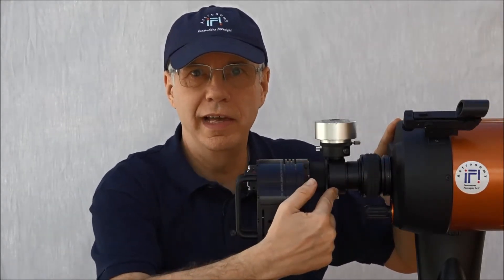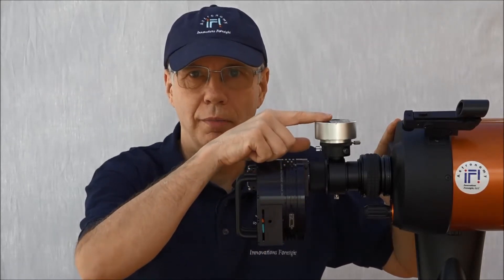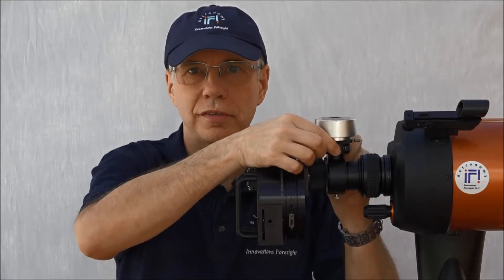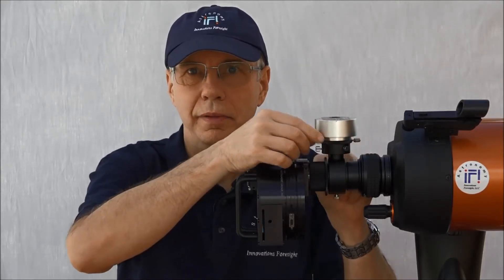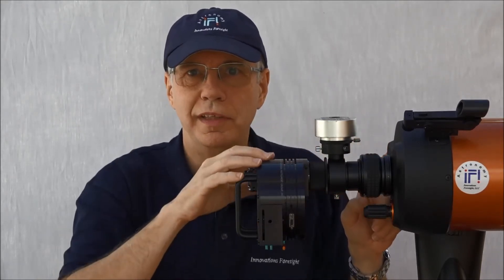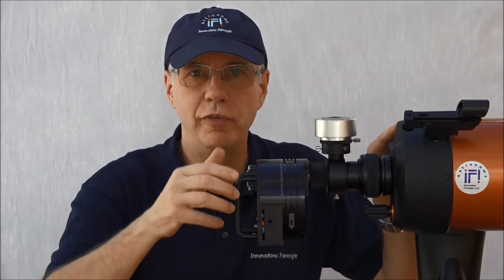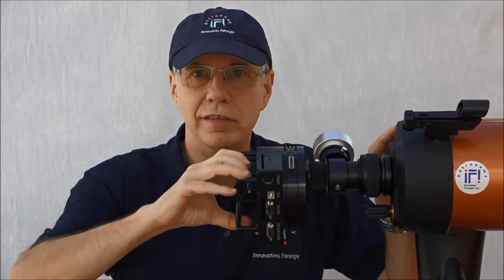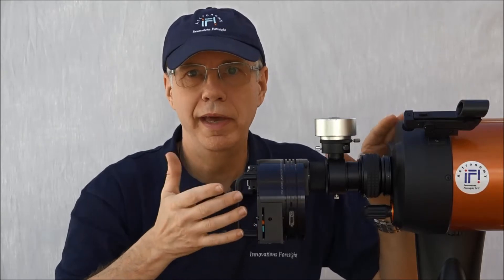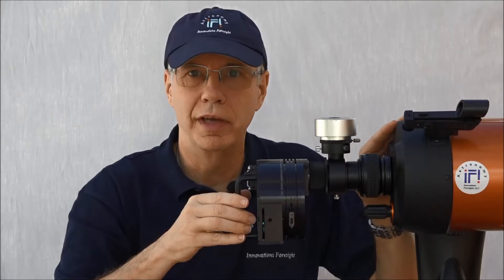With an off-axis guider, your setup will look like this: your main scope, your off-axis guider, the imaging camera, and the guiding camera at 90 degrees on top of it. There is typically a mechanism to adjust the focus of the guider, because both cameras must be in focus the same way since you share the same optical train. To find the guide star in this donut-shaped off-axis field of view, you have to rotate the whole equipment, which has its own set of problems because you may have focus issues when you do that, and of course you have to redo your flat frames.